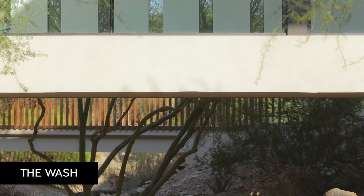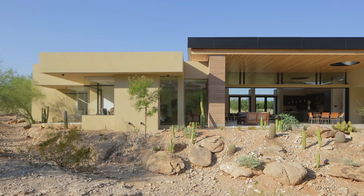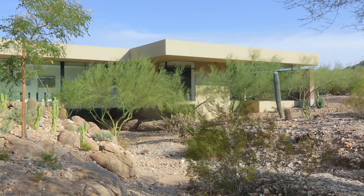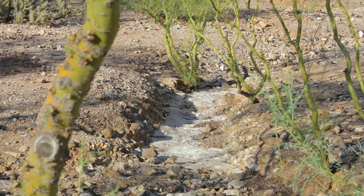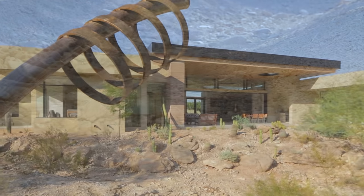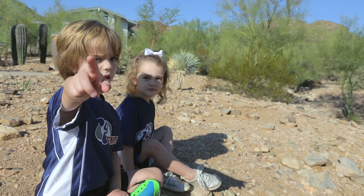It is a wash. And so with the work of Brent Kendall, who is our architect, we've figured a way to really take advantage of it in a way that really sets us right into the setting, puts us right into nature. The water goes here and then it comes underneath the bridge.